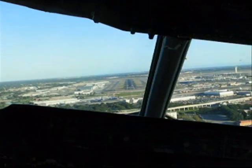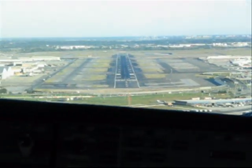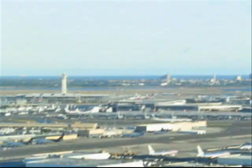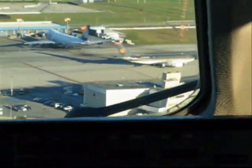There you go, looking good. A little bit of a right to left. There you go, so yeah, you're looking perfect now. 300 feet. Good job. 100.